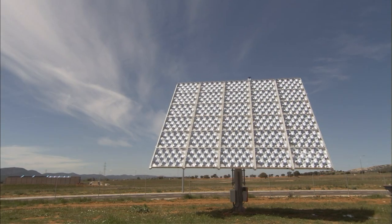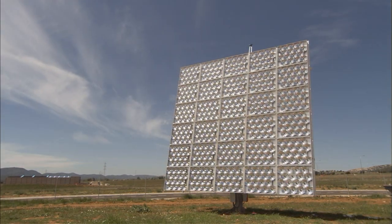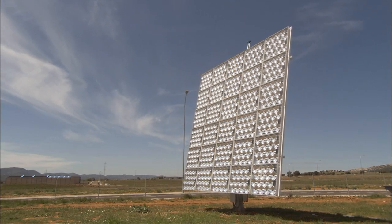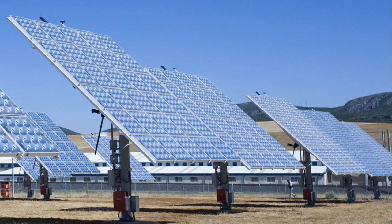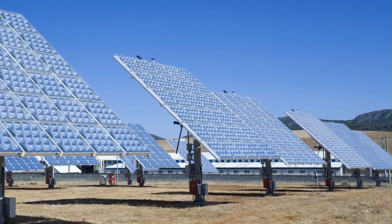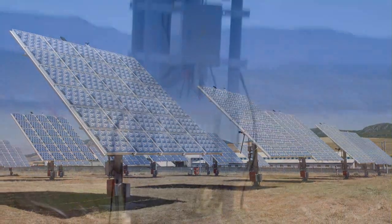SolFocus CPV systems integrate a dual-axis tracking system which keeps the panels in direct alignment with the Sun throughout the day. They feature the industry's most accurate controller, providing 0.1 degree pointing accuracy. The control unit also includes monitoring software which manages system performance and calibrates the pointing accuracy for maximum power.